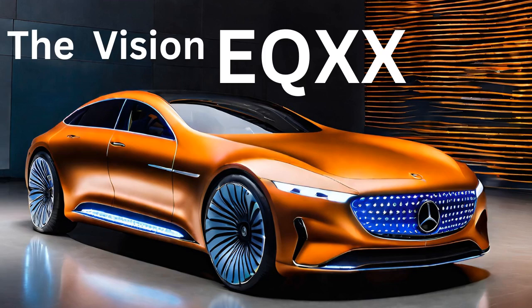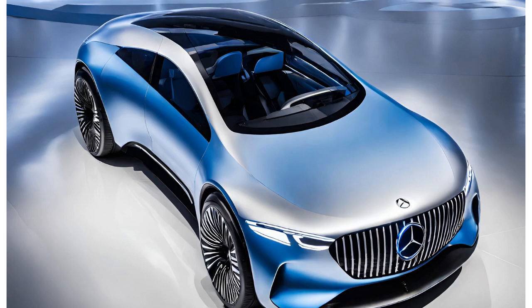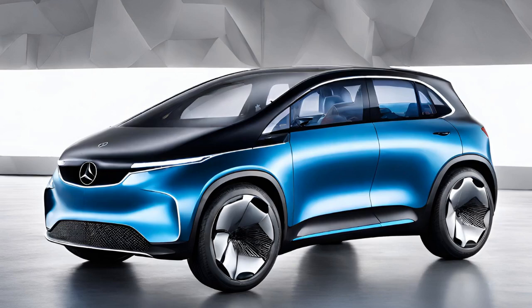Interior space: while a technological tour de force, Mercedes-Benz designers ensured the interior remained inviting. Natural light flows in, creating a sense of spaciousness. The dashboard is dominated by a high-resolution screen that seamlessly extends almost the entire width of the car.